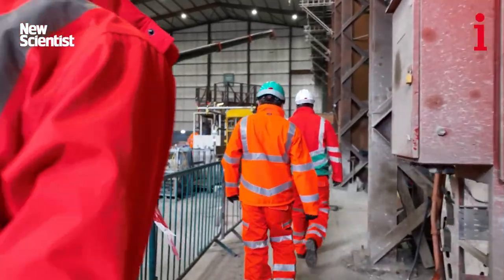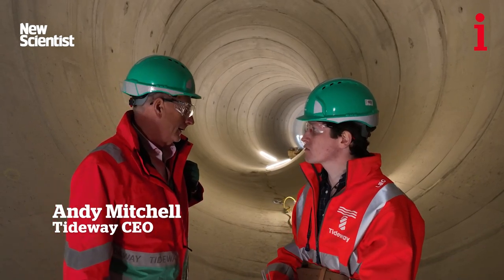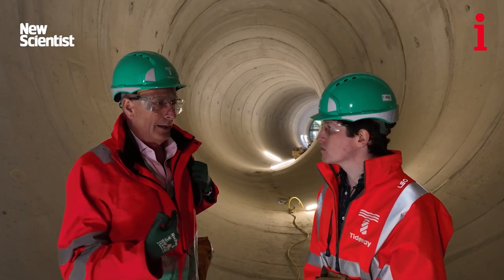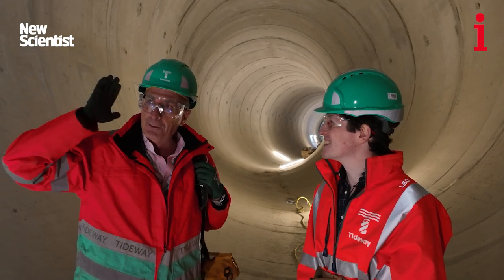We're in what we call the super sewer, where we're actually just about under the river at Hammersmith and Fulham. We're in the main tunnel, and that direction is downhill — that's the direction of the sewage flow.